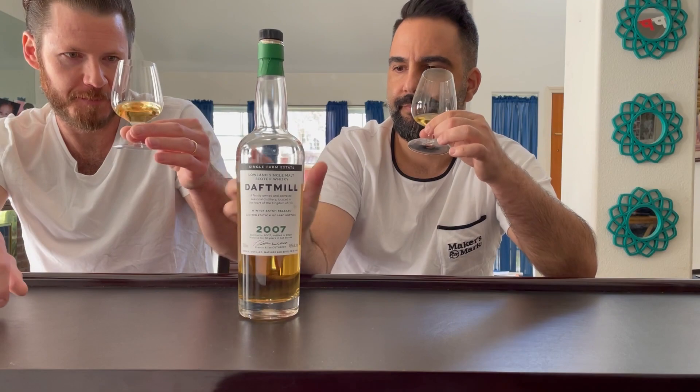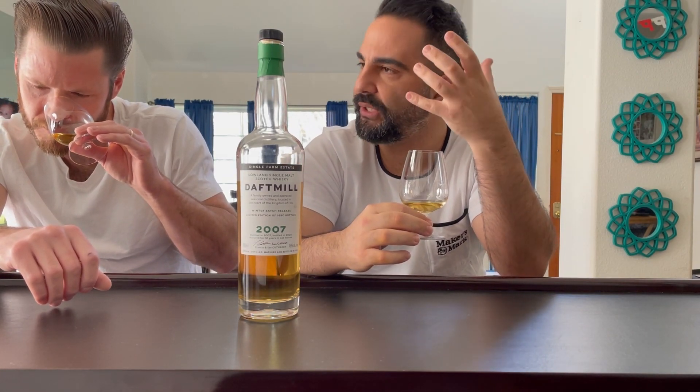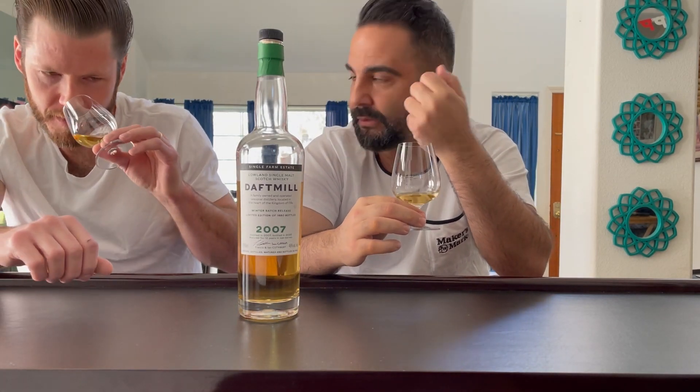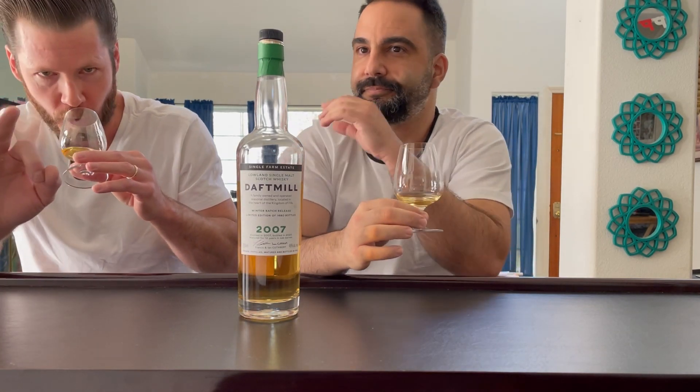We've never had another Daft Mill besides this, so we were very curious. On the nose, it's absolutely gorgeous — elegant and silky. It's an explosion of citrus fruits, candied lemons, and then there's this gorgeous honeydew melon note. Citrus fruits like grapefruit and orange as well, all very candied, all very silky. Right off the bat you can tell it's artisan, old school, family. They took their time with it. All the quality is there.